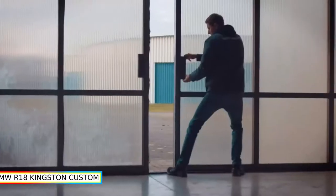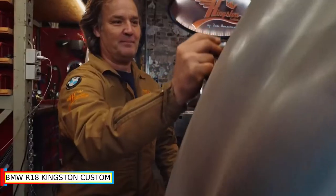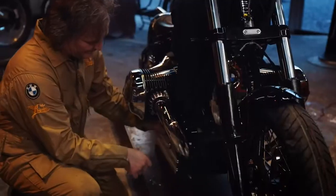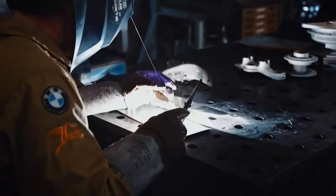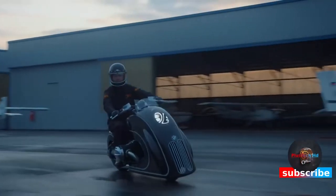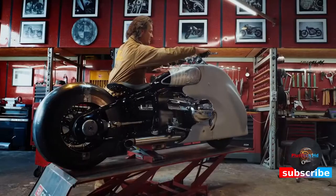BMW R18 Kingston Custom. The BMW R18 has been arranged with customization and keenness, taking after the way impacted by the R9 NET. The display area bike is something of a moving recognition, with visual and specific focal points reverberating the R5 of the last part of the 1930s.